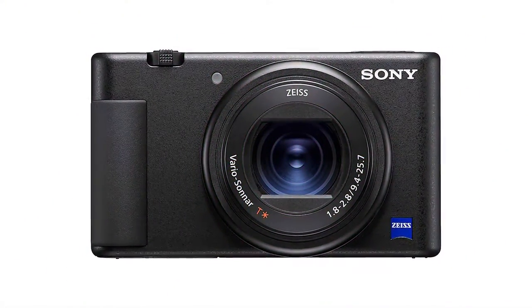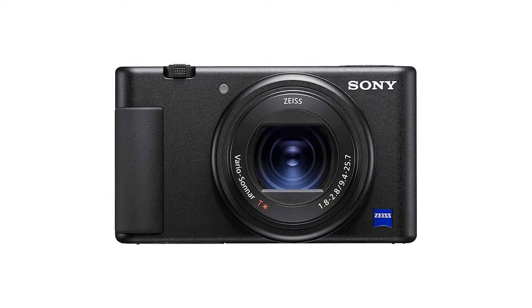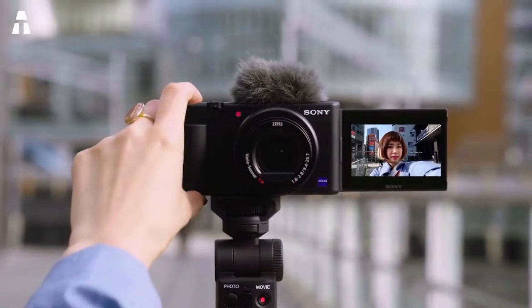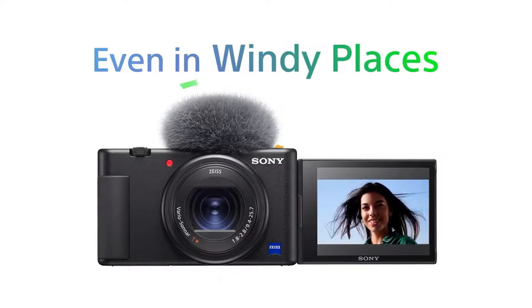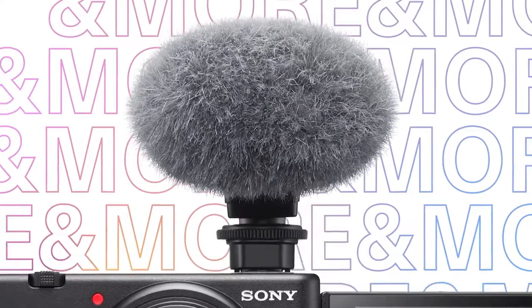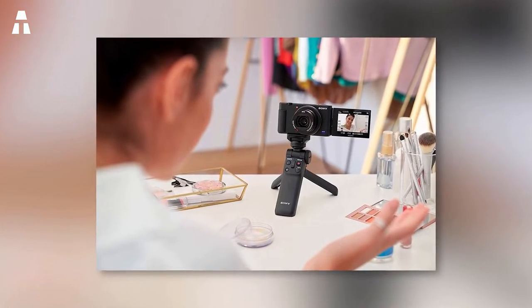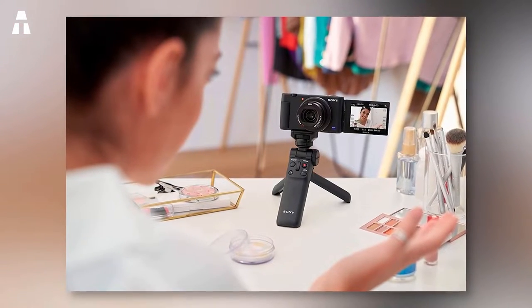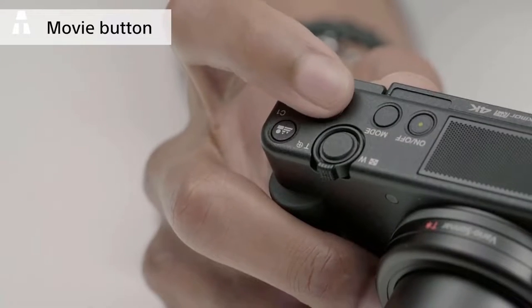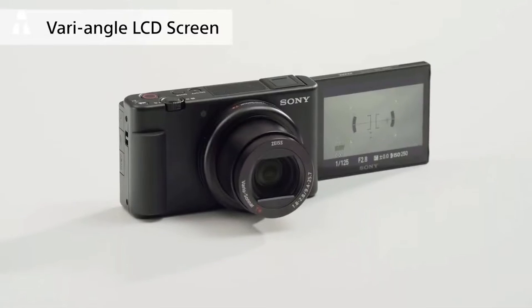If you're a vlogger who travels a lot, you need a camera adapted to your activity. This model does just that — with it, you can share every moment of your travels in real time with your community. This feat is due to its Imaging Edge Camera feature, which allows you to broadcast live videos. In terms of design, this model is one of the most beautiful in the selection, made of thin plastic that gives it a very modern look. It also has an adjustable LCD screen you can turn toward you to film in selfie mode, and you can even blur the background to bring out the details of the subject.